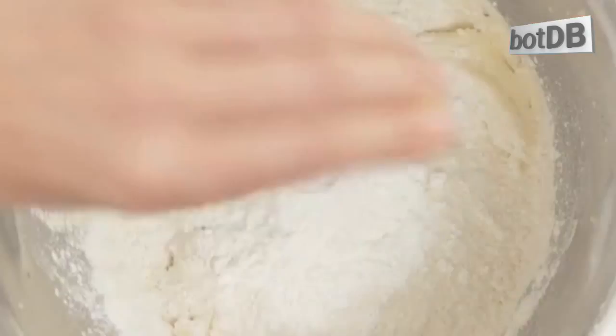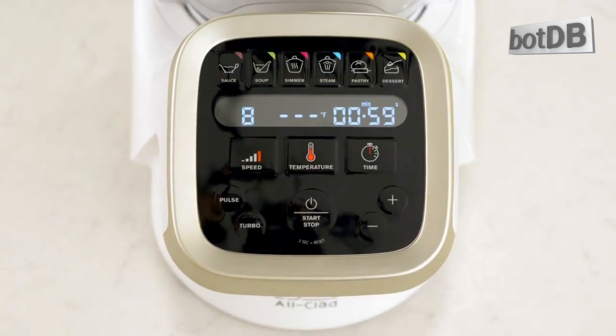These are the 5 facts you need to know about the All-Clad Prep and Cook, brought to you by BotDB.